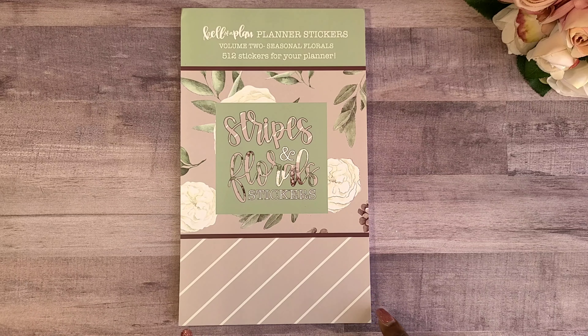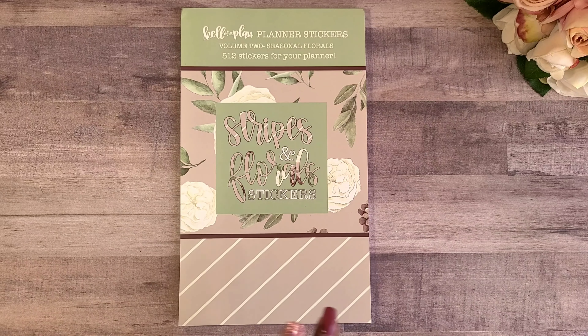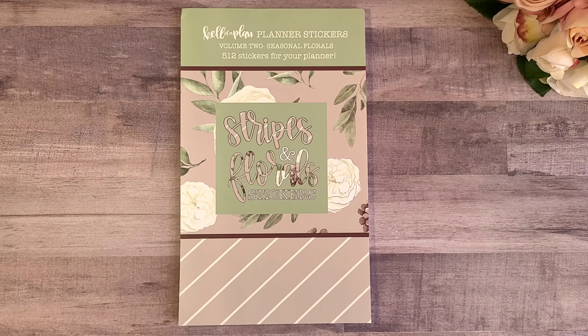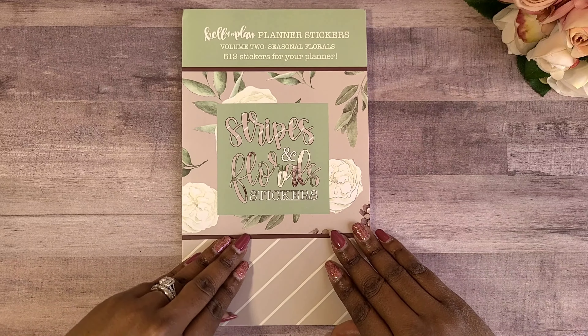Hey guys, welcome back to Crystal Clear Ideas where we are diligently planning towards success. I'm excited because I have received my first ever Kell of a Plan sticker book — this is actually Volume Two, the Seasonal Florals. I was determined I was not going to miss another one of her sticker books. I did have an opportunity to see the first Stripes and Florals in person when my planner bestie and I got together for our anniversary photo shoot, so I made sure to get my hands on one and purchased this one in the last release.